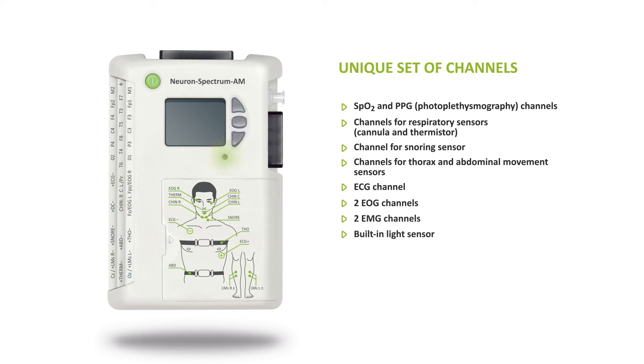Sensors for illumination and body position are also integrated in the device. There is even a direct current channel for connecting third-party sensors — for example, a CPAP device for titration of therapeutic pressure.